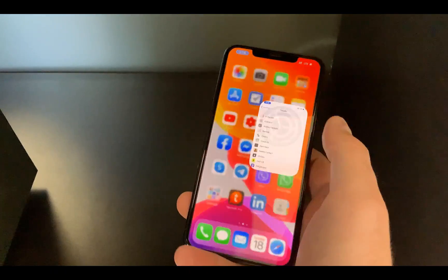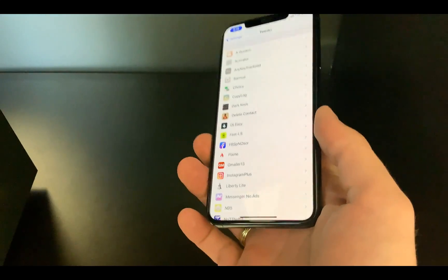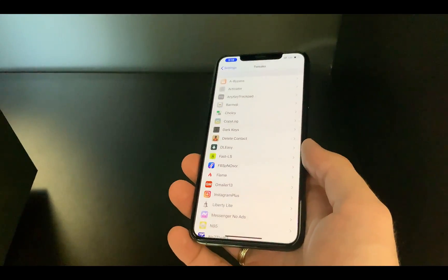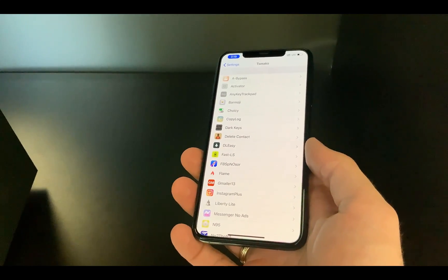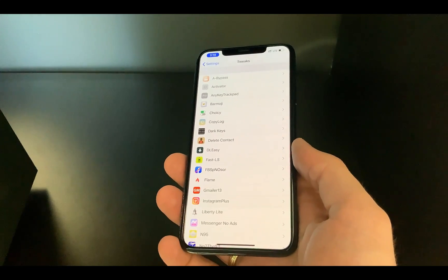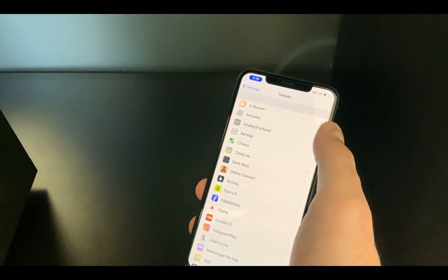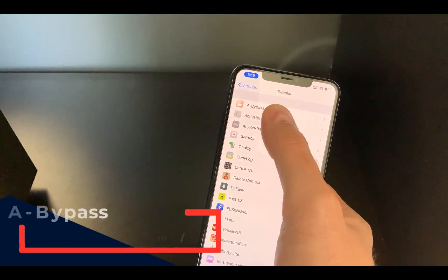I want to say that I have all of them installed at the same time on my iPhone, and I've tested them for a few apps — some work on money exchange apps, some don't; some work on banking apps, some don't. So let's get into it.